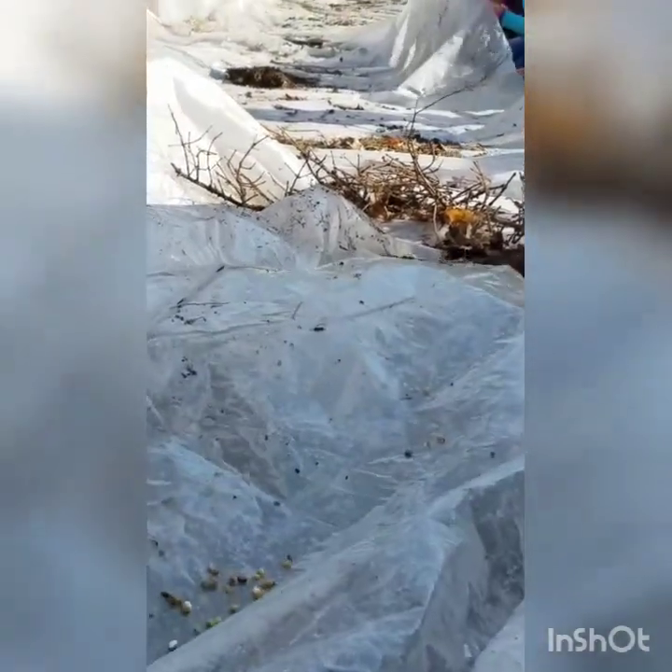We're almost ready with the buckets of water. Almost. Look at how far this goes — all the way down. It's going to be awesome. Here we go.